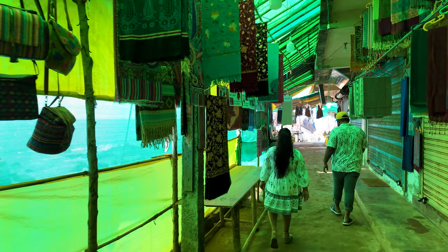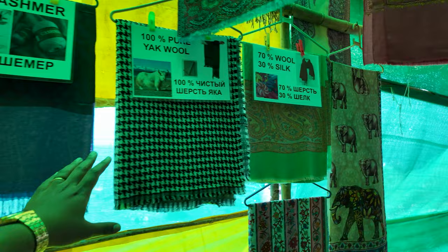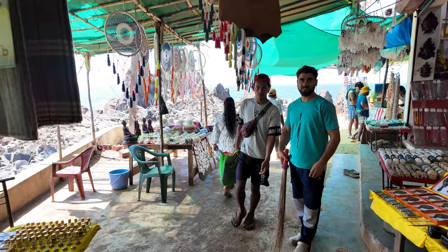You can get some unique items here — like silk, cashmere, and yak wool. There are a lot of Kashmiri shops in this area. You can actually touch it and feel it — it's so soft! We are literally about to reach the Arambol rocks.